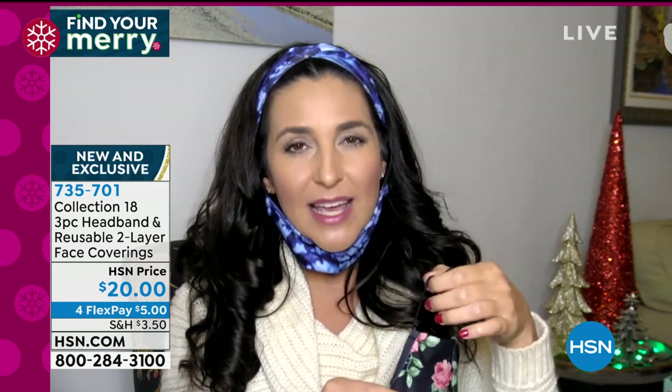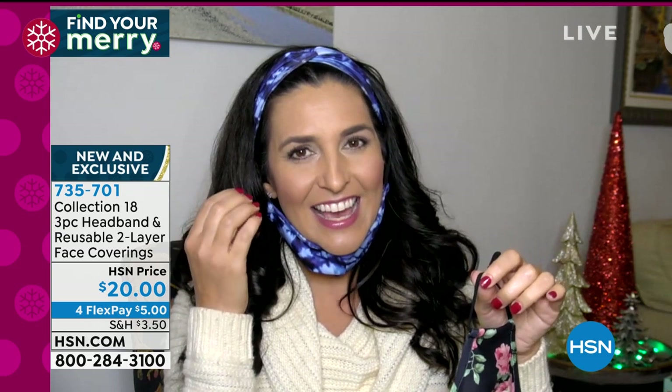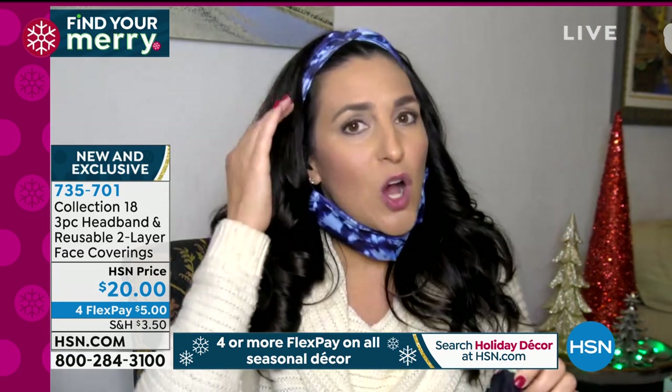Laura demonstrates: the headband has a button, and you just take the mask strap and loop it around the back of the headband — easily on and off. Pull the covering over the nose with the built-in wire and mold it to keep it in place. The covering has a seam at the nose area and at the jawline, giving extra room around nose and mouth, making it more breathable and comfortable. You can still wear it behind your ears without the headband if preferred.